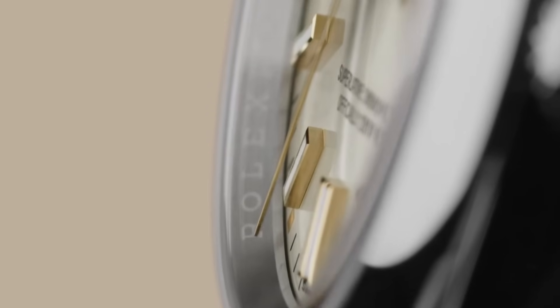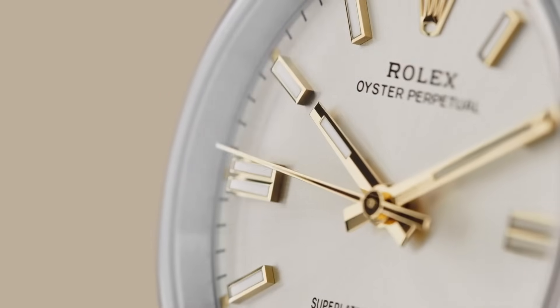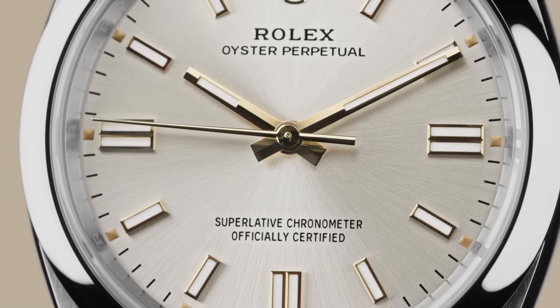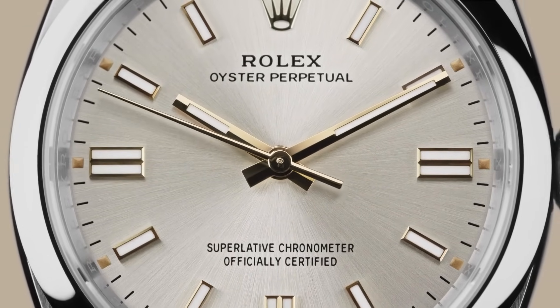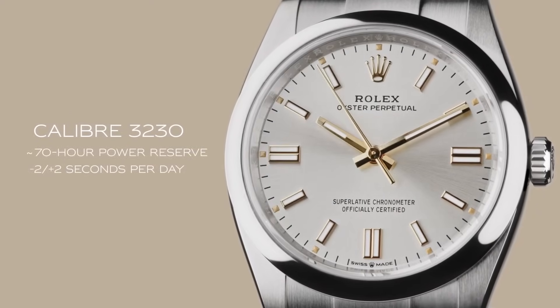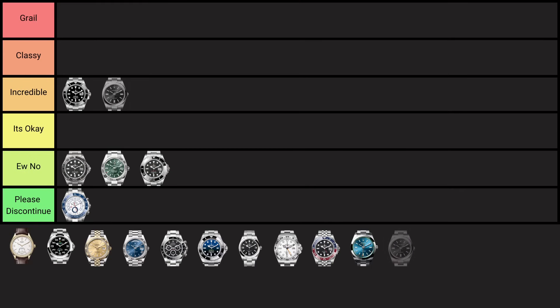The Rolex Oyster Perpetual, introduced in 1931, marked a significant milestone as the world's first waterproof and self-winding wristwatch, pioneering the oyster case and perpetual rotor technology. Its timeless design and simplicity make it a cornerstone of the Rolex lineup. Finally another great Rolex — it's extremely versatile, perfectly proportioned for any wrist, simple perfection. It's also the cheapest and most attainable Rolex, making it an incredible watch that lands in the 'incredible' tier.